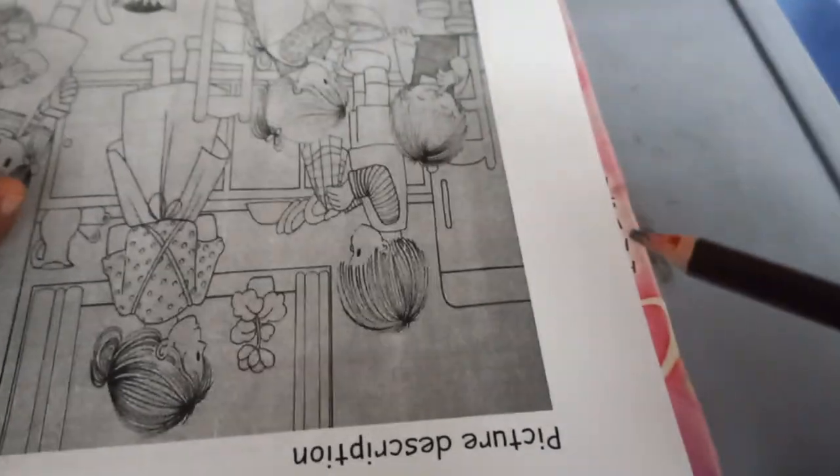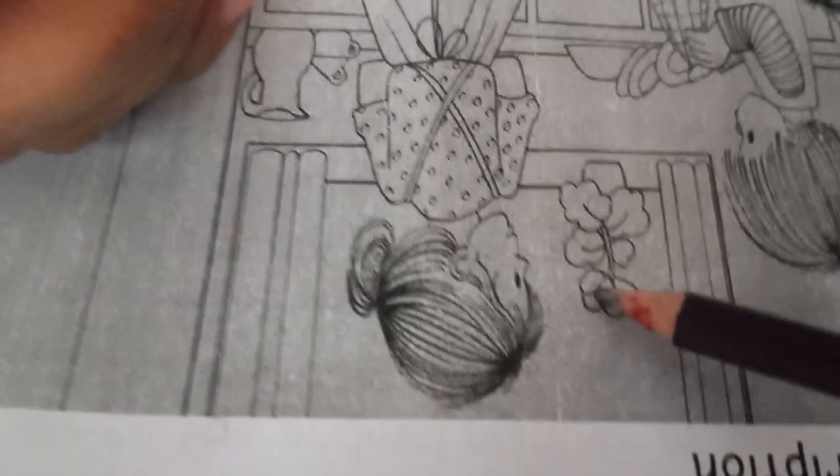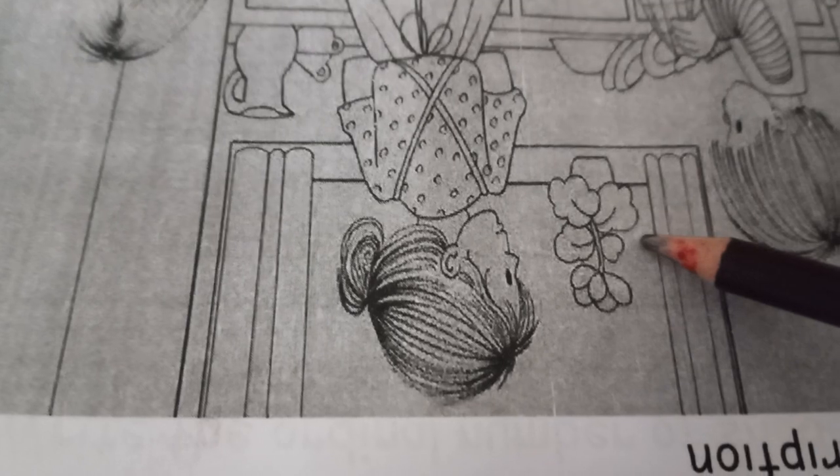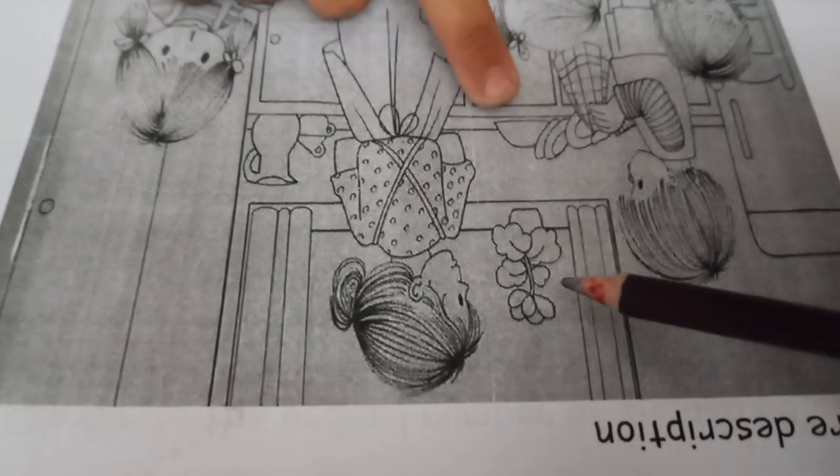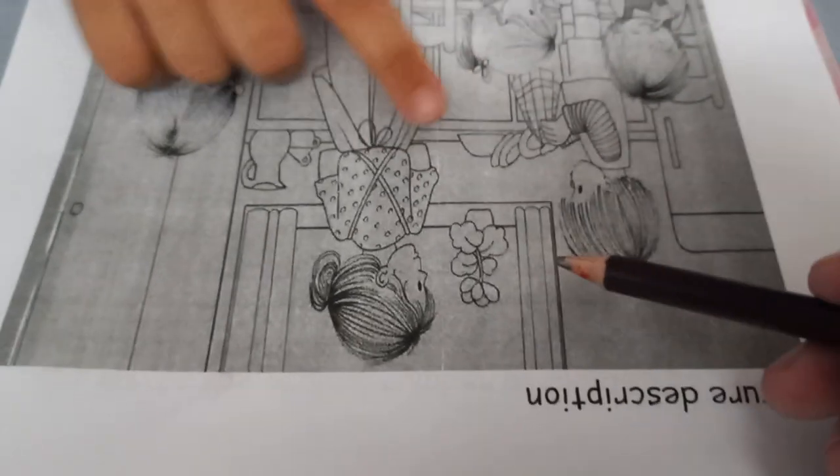Okay, now can you tell me where is the pot? There is a pot, and the pot is in the window.